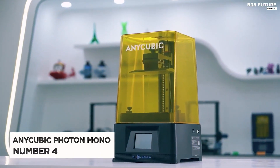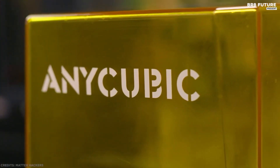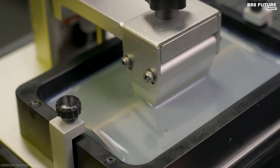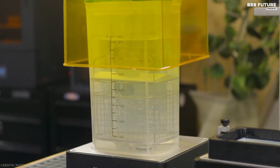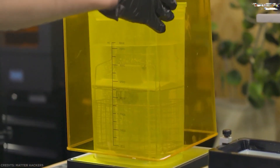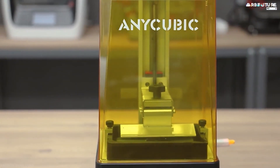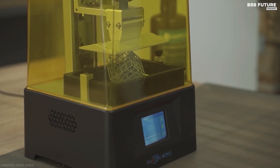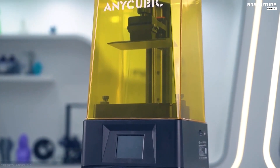Number 4: Anycubic Photon Mono. Anycubic has gathered a strong R&D team from all over the world, applying simpler, smarter, and more practical ideas to create high-quality 3D printers. Based on its specs alone, the Anycubic Photon Mono is an impressive MSLA resin printer, a big hit given its retail price of around 250 US dollars.